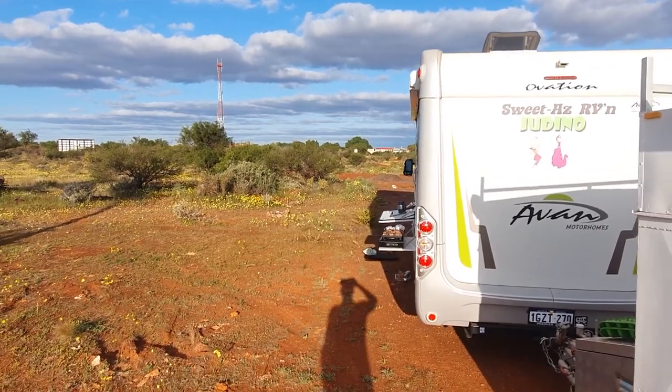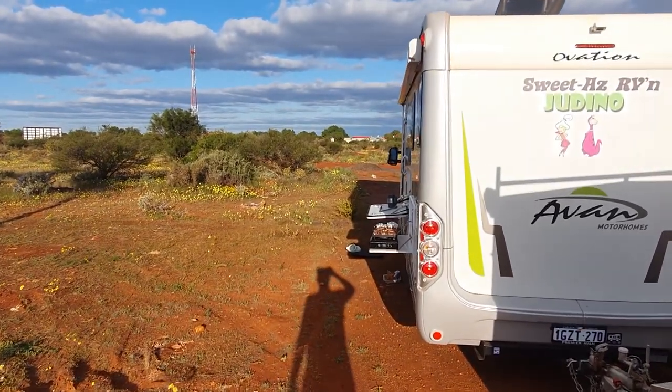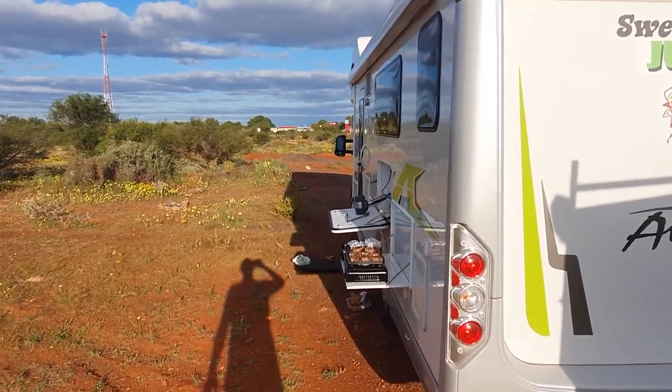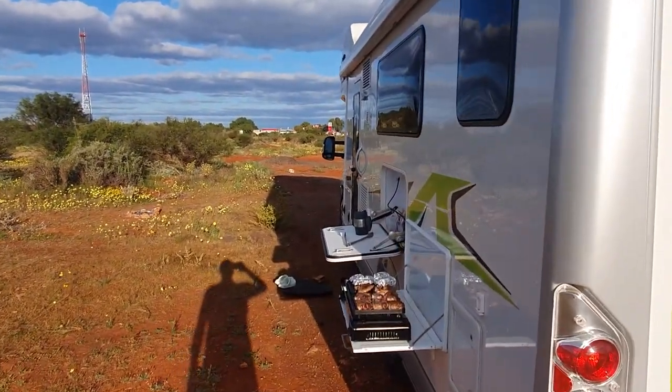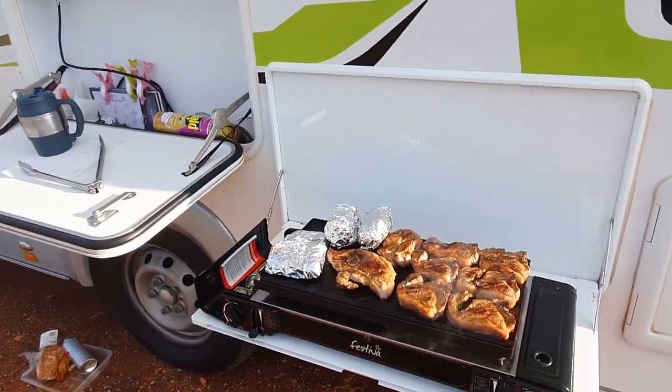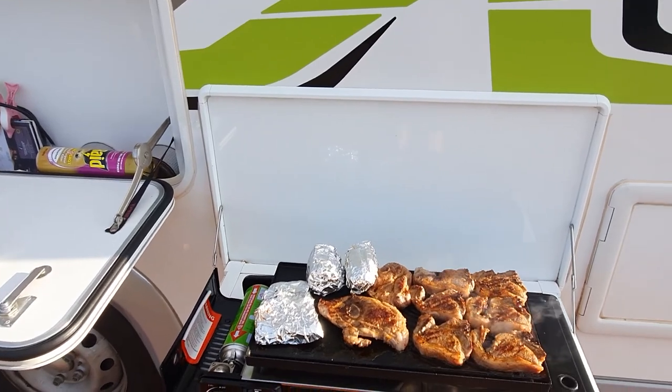Sun going down here at the corner of Shark Bay and the Overlander Roadhouse. We've got some chops on the old barbie - certainly smelling and looking good.